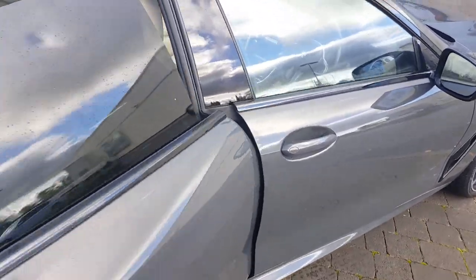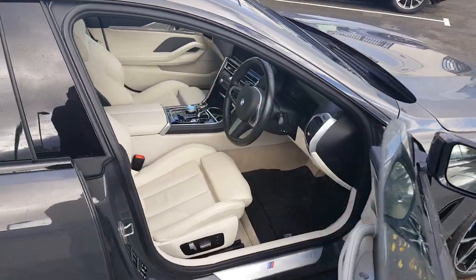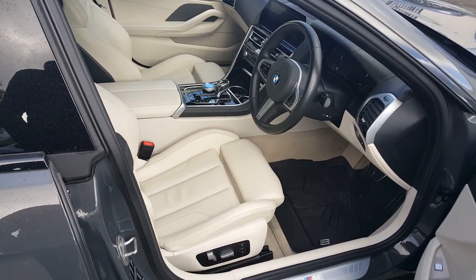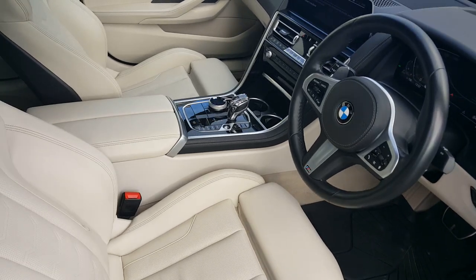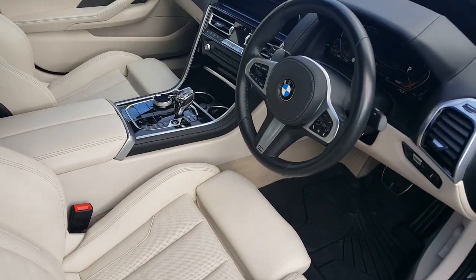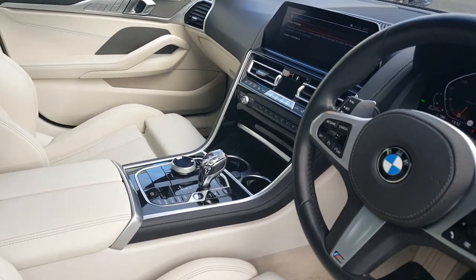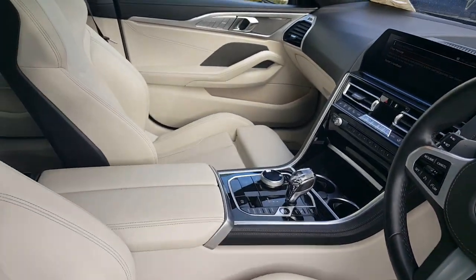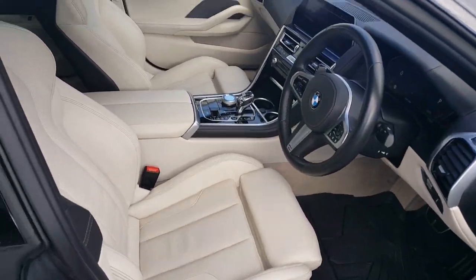3-litre twin-turbo diesel, 320 horsepower, 8-speed auto transmission, X-Drive four-wheel drive, and integral active steering. The car is so, so manoeuvrable — it feels like a really compact car to handle. It's such a sweet driving machine. Crystal clarity gear selector on it there as well. Head-up display. Absolutely stunning machine, all in beautiful, beautiful condition.